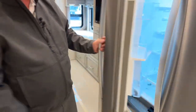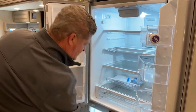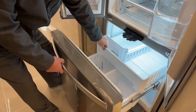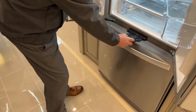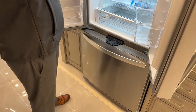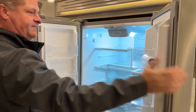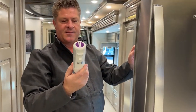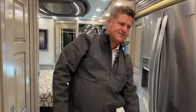The refrigerator is a Whirlpool — it does have an ice maker with a separate inverter for the ice machine. Nice deep freezer. It also has a lock so you can lock the doors while going down the highway. It has a filter for your ice and water that you will need to change periodically — usually you can tell it's time to change it by the taste.